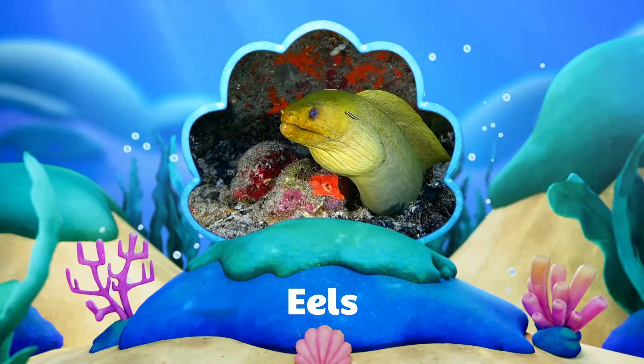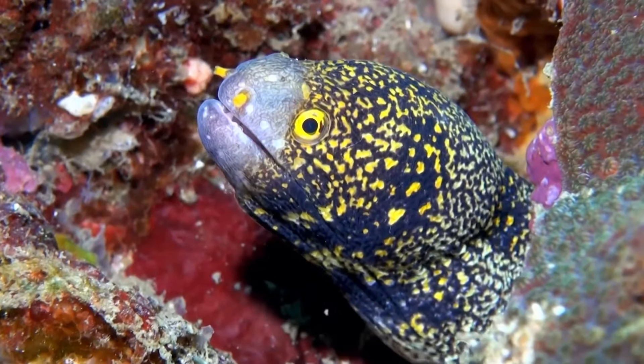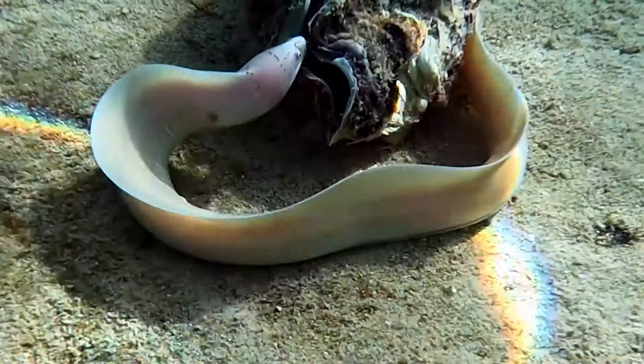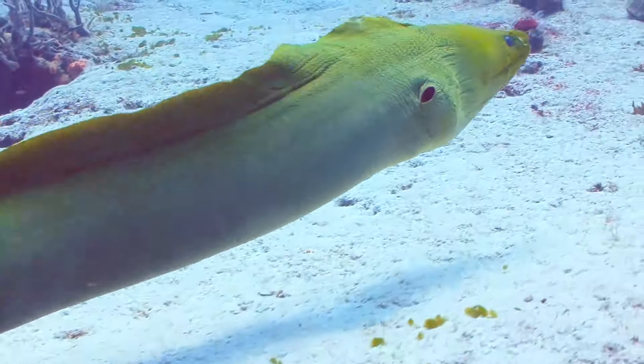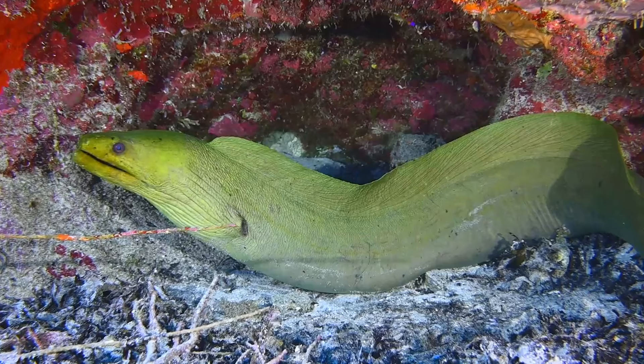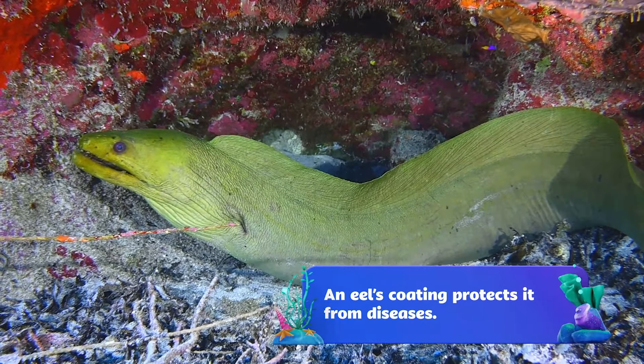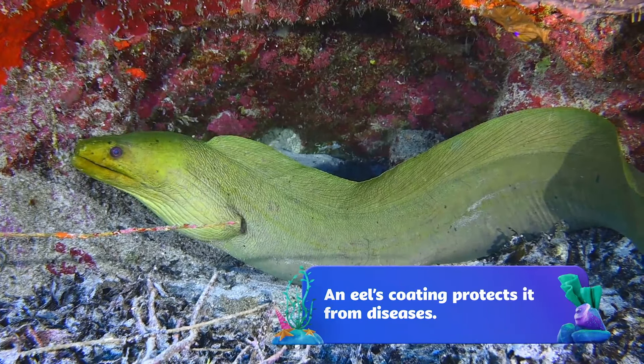Today's special friends are eels. Ebb and Flo aren't the only eels in the sea. There are colorful ones, gray ones, and can you tell me what color this moray eel is? You got it — green! Moray eels are covered in a coating that helps them keep away germs. The coating makes them look green, but they're actually brown.